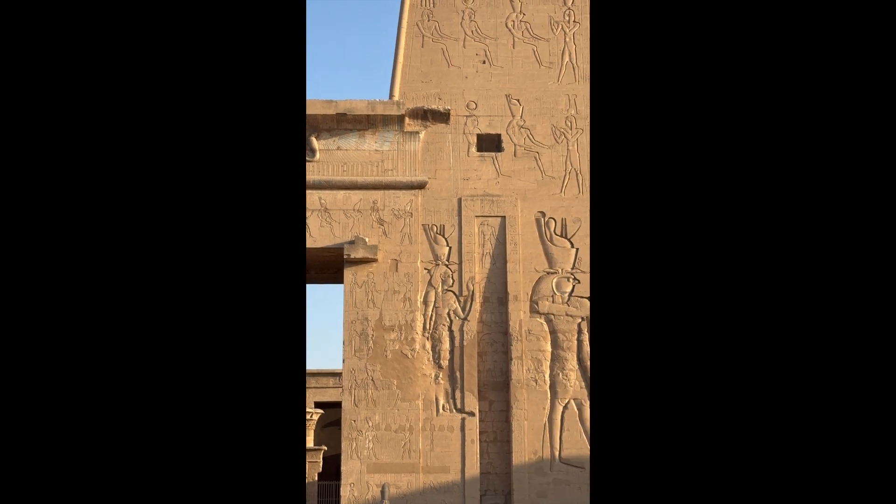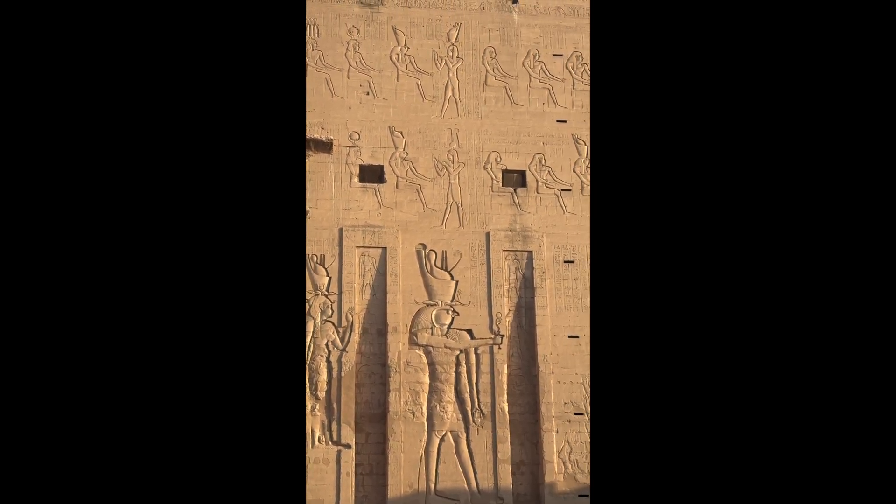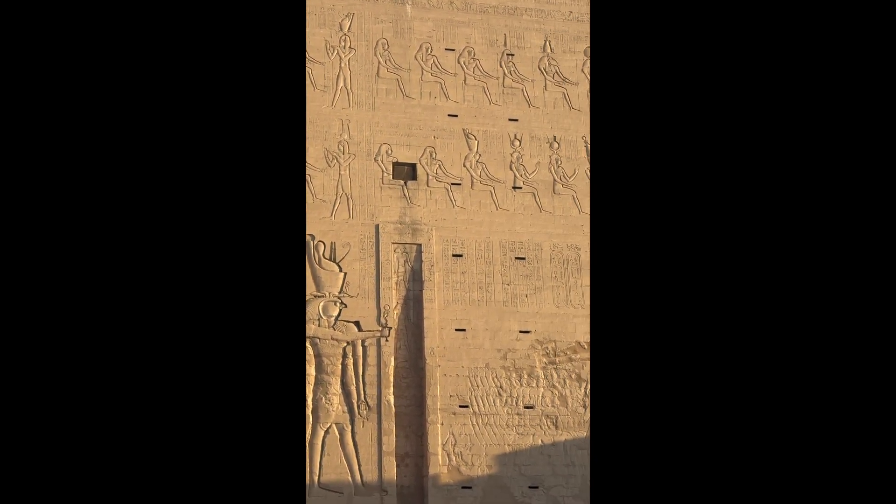This is one of the most well-preserved of the temples in Egypt. There is hardly any defacement of the statues.